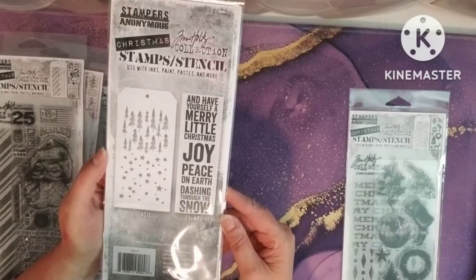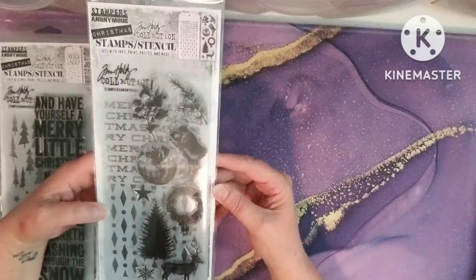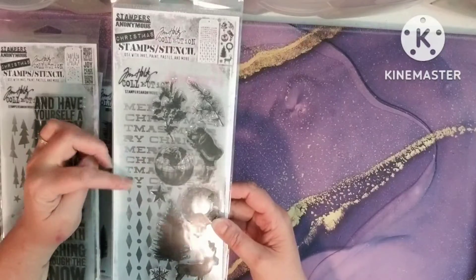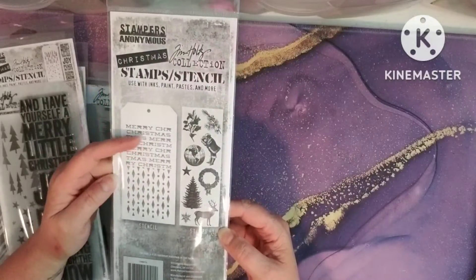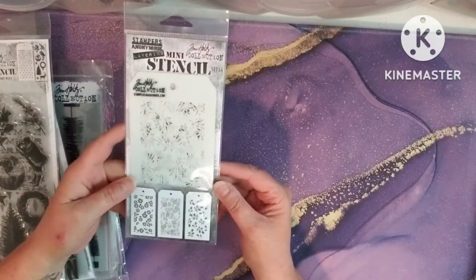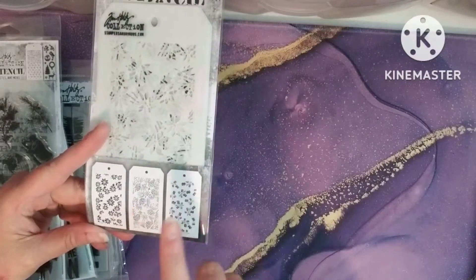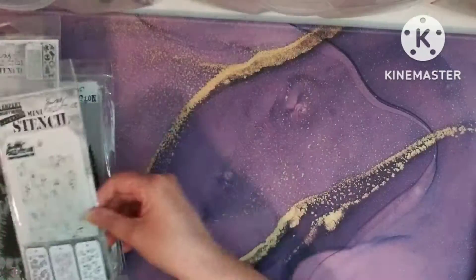And then I had to have this one — it just reminded me of kind of like a vintage Santa with a tree and a deer. And I love the Merry Christmas in the background. Super cute. And then I had to have this stencil set — just had to. It's a three-pack stencil set, the smaller ones. You got the poinsettias, the pine cones, and then this one is the holly berry. I love those; I can't wait to use them.